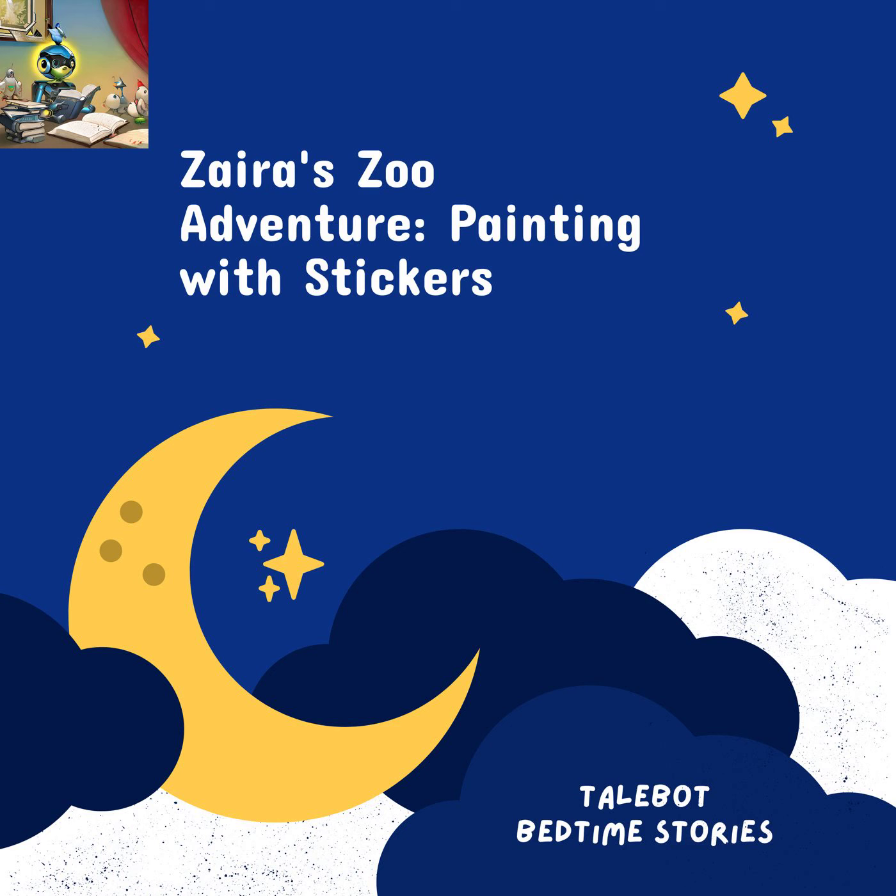As Zyra painted with stickers, she couldn't help but be amazed at the incredible colors and textures of the animals. She marveled at the leopard's spots, the zebra's stripes, and the peacock's vibrant feathers. It was like stepping into a colorful and magical zoo.